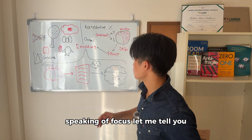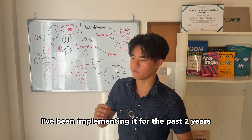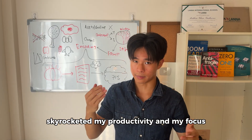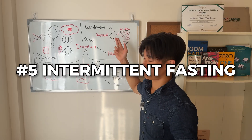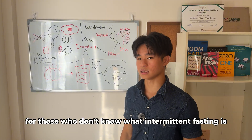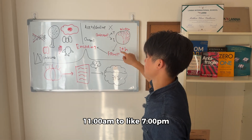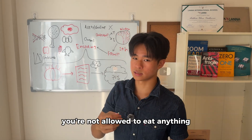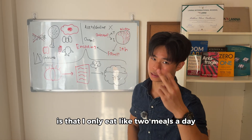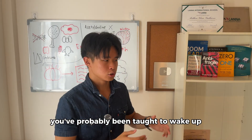Speaking of focus, let me tell you a diet hack I've discovered and implemented over the past two years that has literally skyrocketed my productivity and focus. This diet hack is called intermittent fasting. Some of you might have heard of it, but for those who don't know: you set your eating window only from around 11 a.m. to 7 p.m., and outside of that time you're not allowed to eat anything. What I've observed is that I only eat about two meals a day.